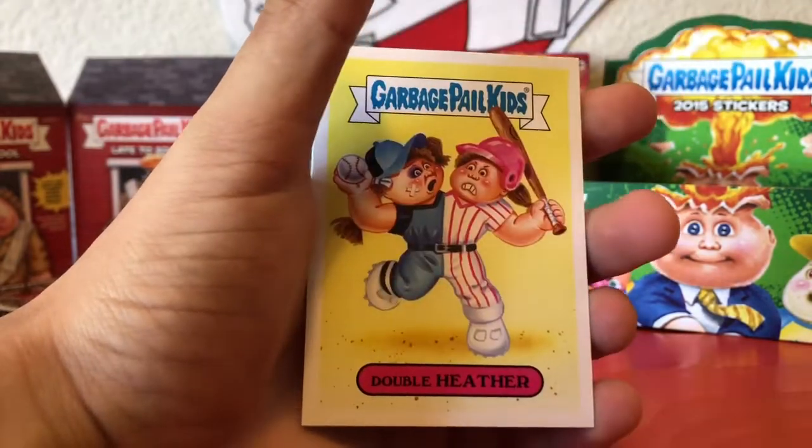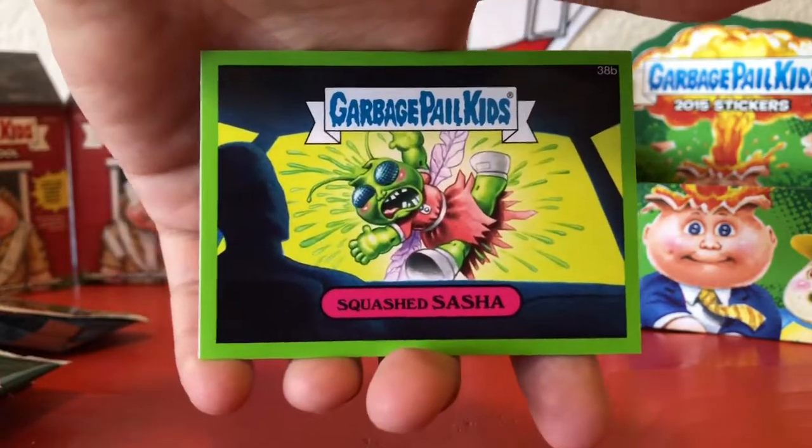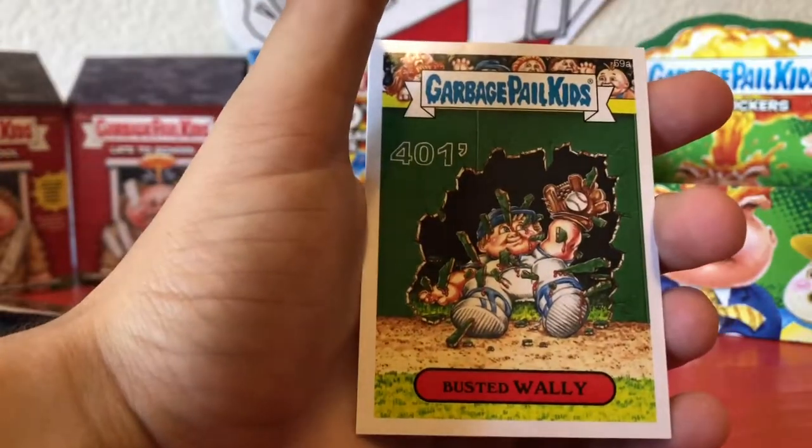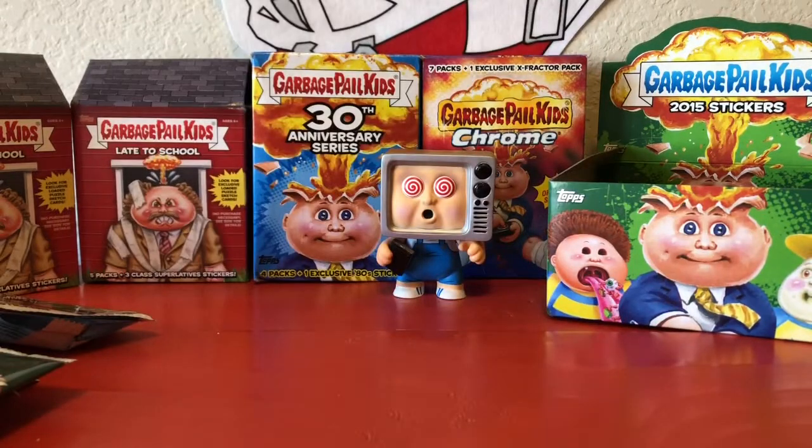Froggy Frank, Double Heather, Squashed Sasha, Busted Wally, and Stolen Nolan. I personally really am digging these baseball variant cards — I think they're actually super duper sick.